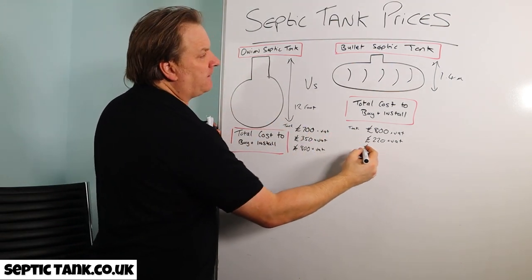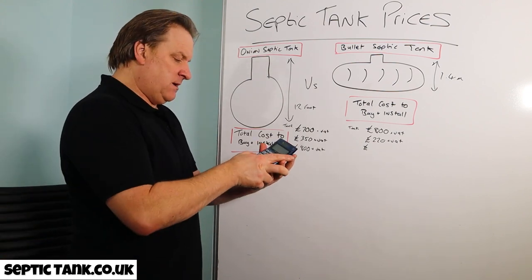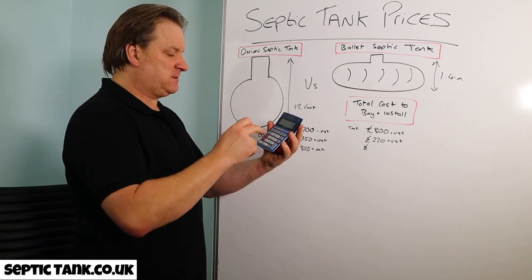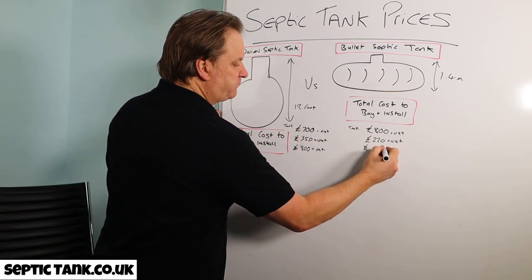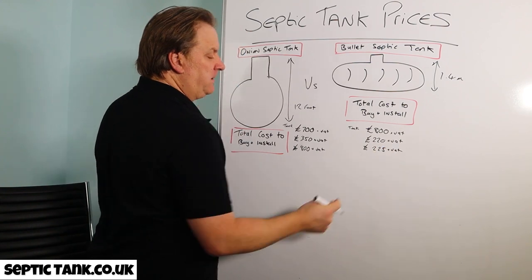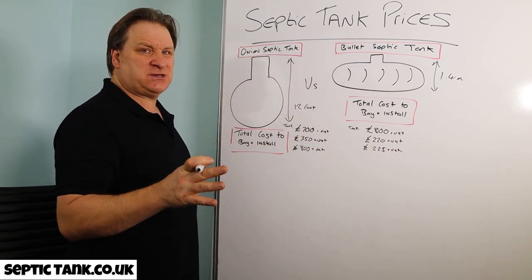For the bullet tank backfill you need about 5 tonnes of material. At £45 per tonne times five, that comes out at £225 plus VAT. So the material costs are significantly lower.